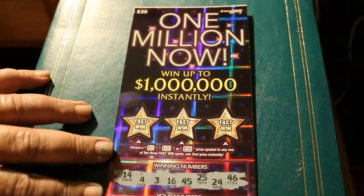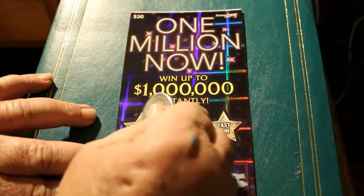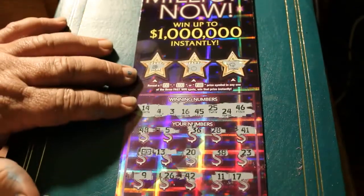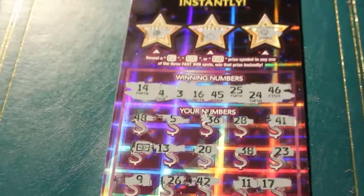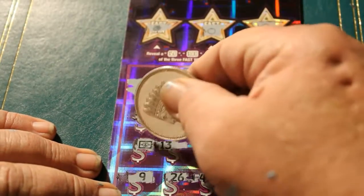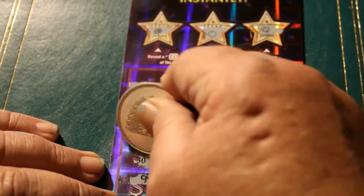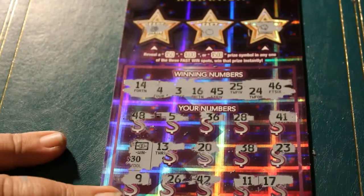Up here to the fast wind section, we're looking for a 50, 100, or a 500. Grapes. An orange. 4-leaf clover. Let's see what we got under this little flying dollar bill. And we have the minimal $30 win. We'll take it.